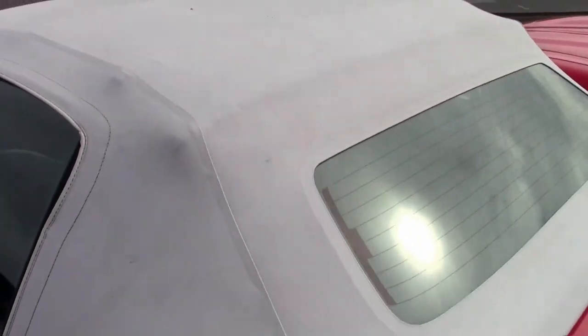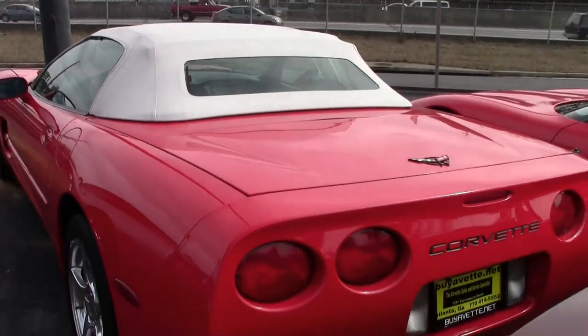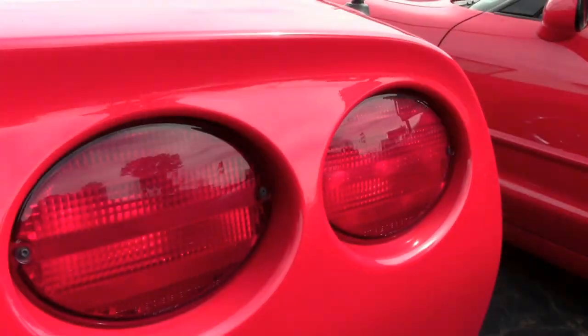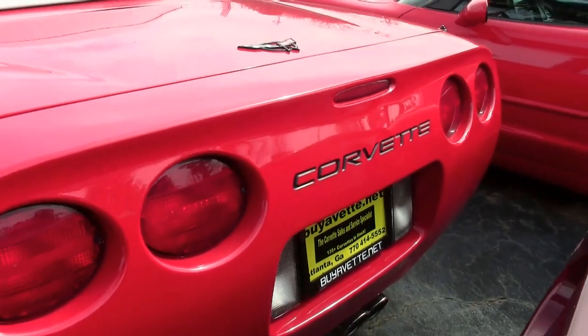This car has polished wheels, performance axle ratio, dual power sport seats, dual zone electronic climate control, Bose CD stereo, fog lamps, power windows, power locks — everything powered just as you would expect on a Corvette of this caliber.